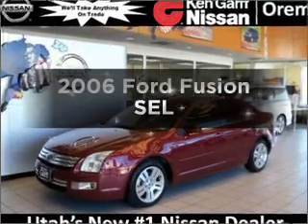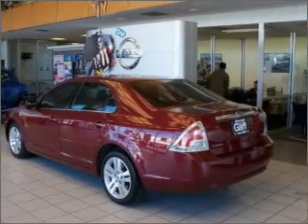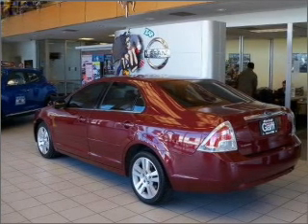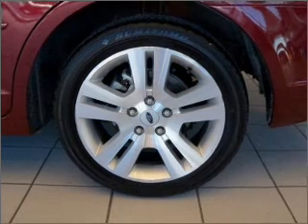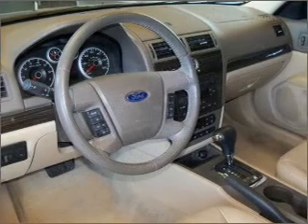Imagine yourself in this 2006 Ford Fusion. If you're looking for a first-rate auto, this one could be yours today. With an efficient four-cylinder engine that responds smoothly to its automatic transmission, premium wheels give a more luxurious look. Brake safely with the anti-lock braking system.